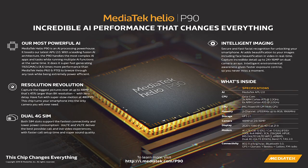The Helio P90 product was introduced in late 2018, specifically to deliver really good embedded computer vision capability to devices like smartphones and later automotive, drones, robotics, and a whole host of other embedded vision IoT devices.